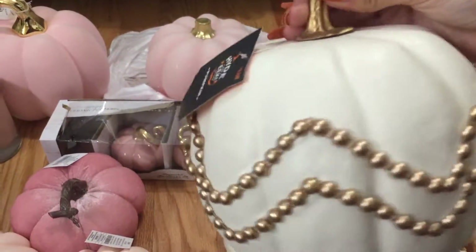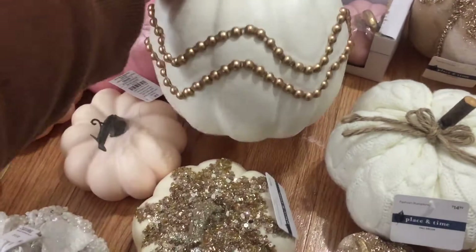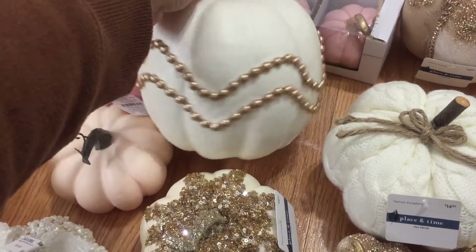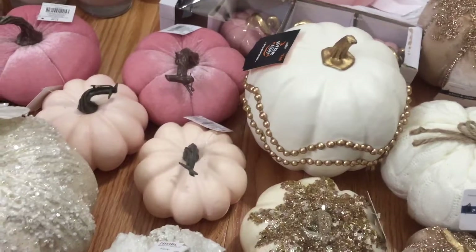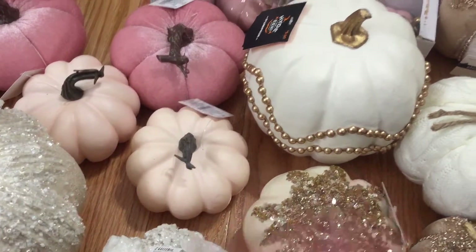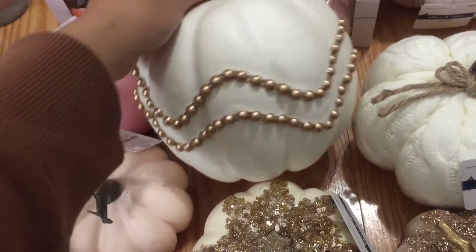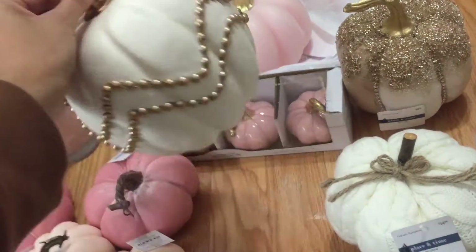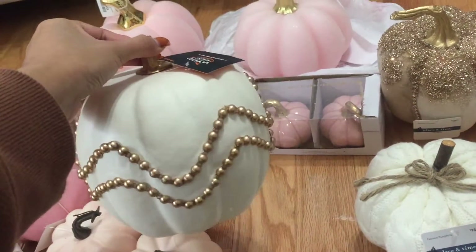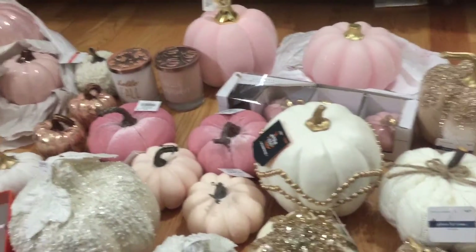This one back here is actually from Target — it's part of their Hide and Eek Collection. I got the mini ones of this too, but I want to show this one because I thought it was really pretty, even not for Halloween. It's not Halloween-ish at all. This one was $9 and it's plastic so it's really lightweight. I feel like this one is not just for Halloween — it could work for whatever, and as you can see, mixed in with everything else, it still goes.